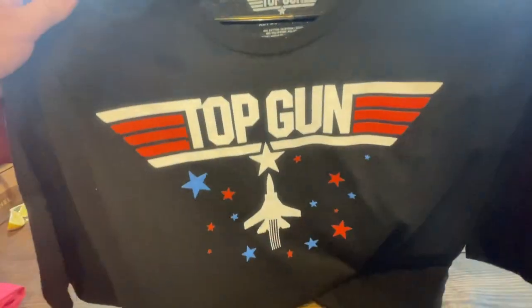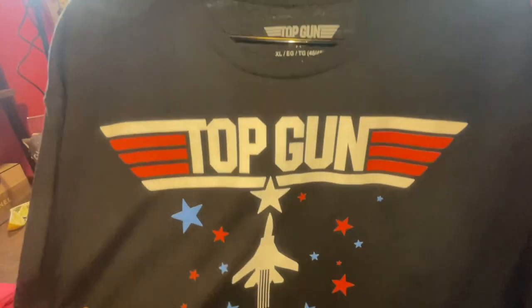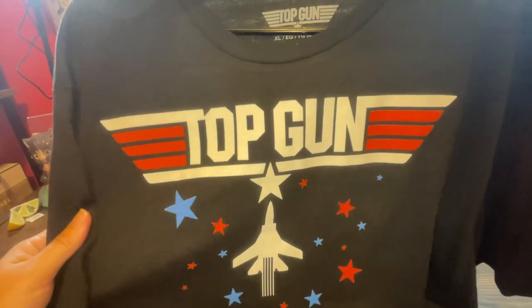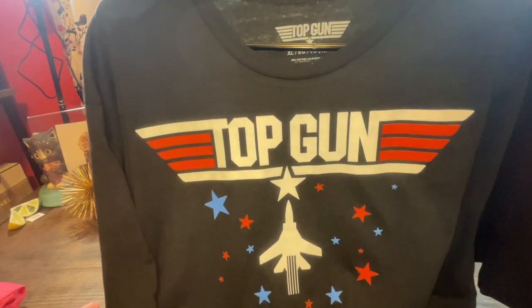Next up is this Top Gun shirt — because, well, it's Top Gun. And it was on sale at Walmart. I think it was like $4. It's just a black t-shirt. If you're from the Top Gun era when it originally came out, you'd probably like this shirt.